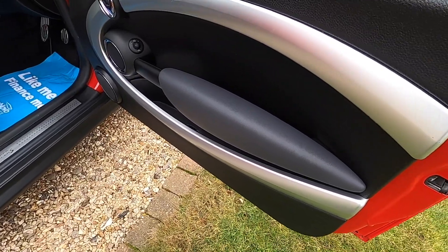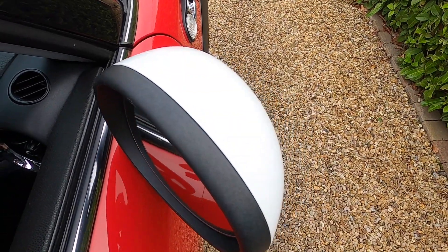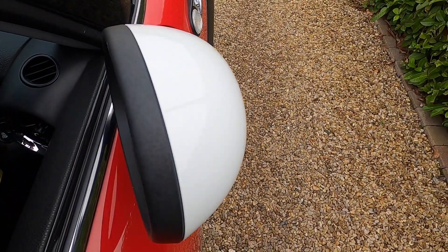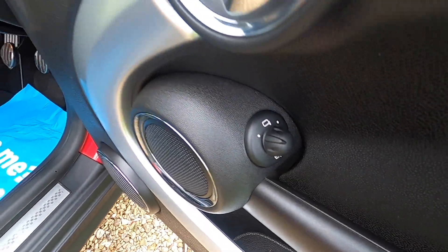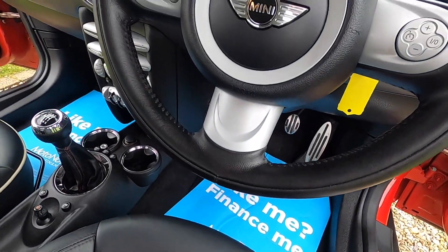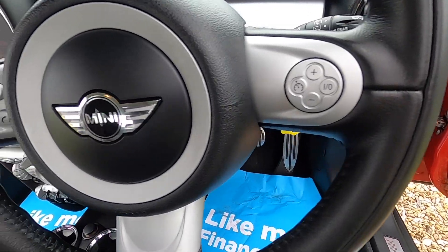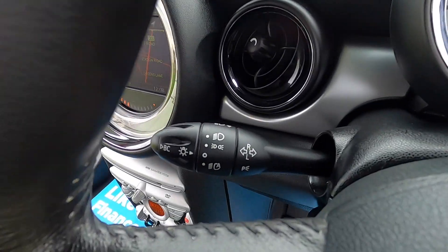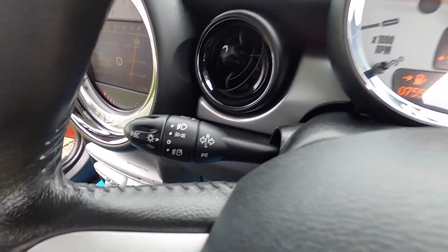Inside it's got the fluid silver interior trim and the optional power fold wing mirrors. The car's got the multi-function steering wheel with cruise control, telephone and audio controls. It's also got the visibility pack, which is auto lights, auto wipers and auto-dimming rear view mirror.